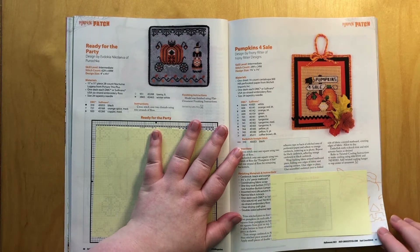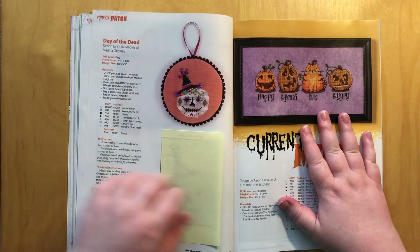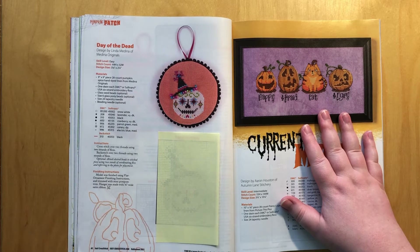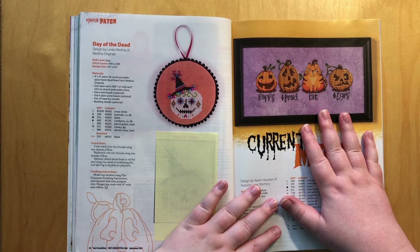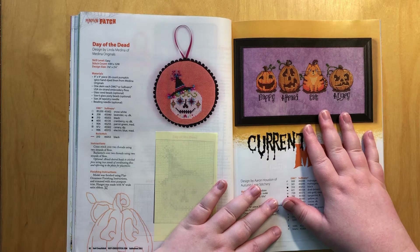Then we have these two cuties. This has to be my favorite out of all of them because I have a really soft spot for these Mexican sugar dolls — the La Catrinas. This is a pumpkin in that style. I adore it. It is so colorful. This should also be the quickest stitch ever because it is just 44 by 32. Adore it.